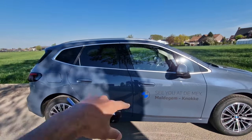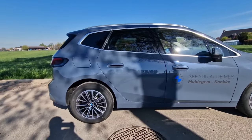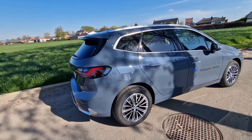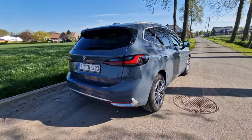It's a fairly high vehicle, which gives you lots of headroom — I'll show you guys that in a bit. This is the petrol version, so this is a 218i, not a hybrid, though a hybrid variant will also be coming.